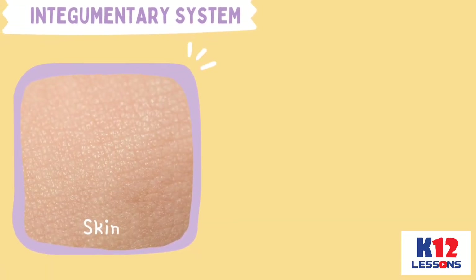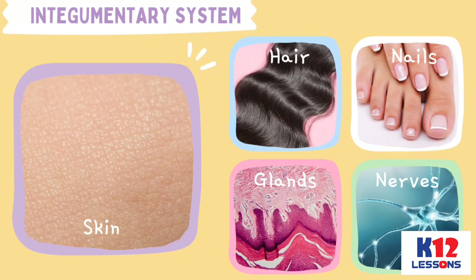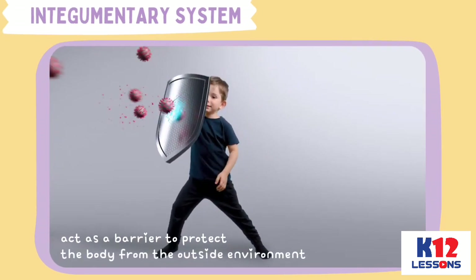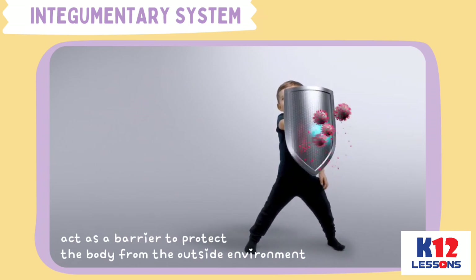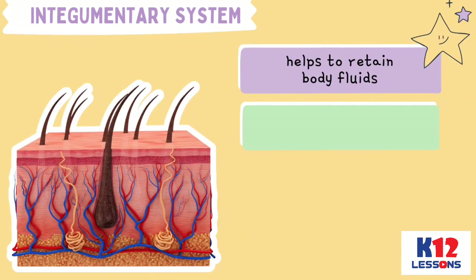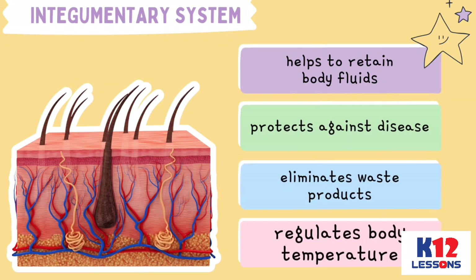The Integumentary System consists of the skin, hair, nails, glands, and nerves. Its main function is to act as a barrier to protect the body from the outside environment. It also helps to retain body fluids, protects against disease, eliminates waste products, and regulates body temperature.